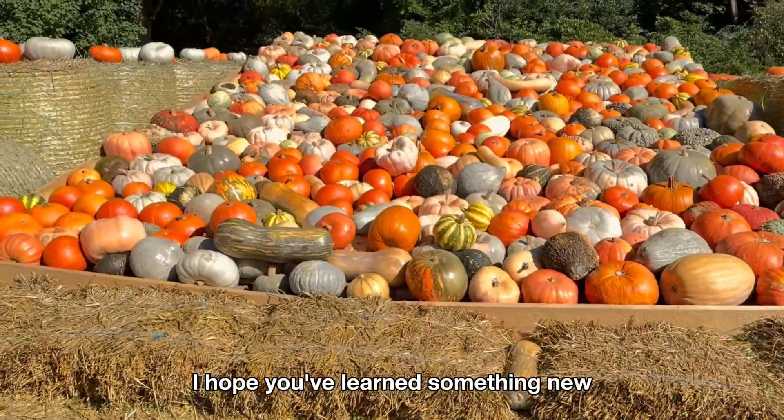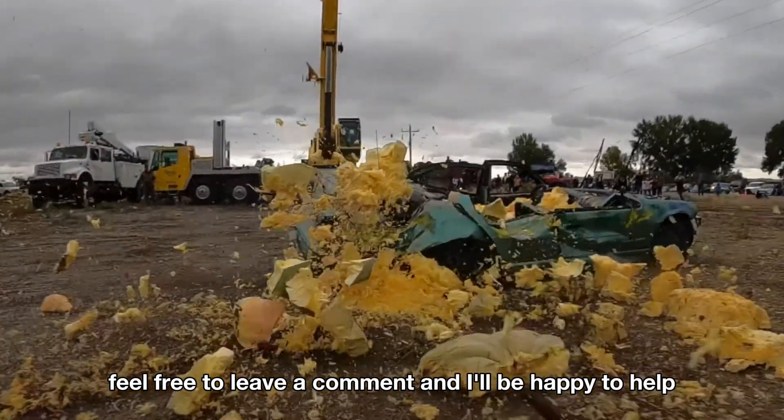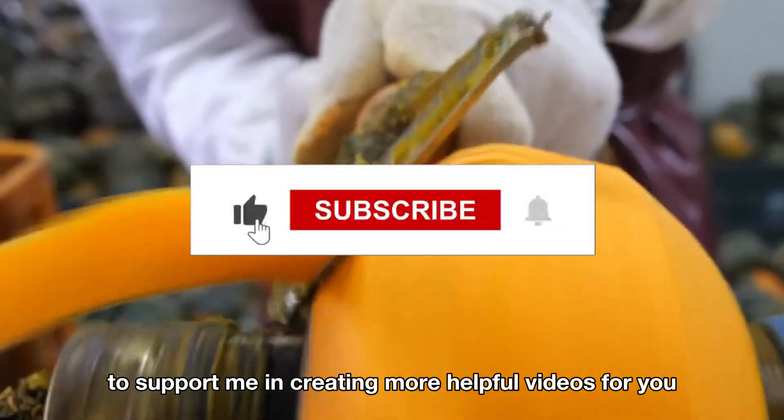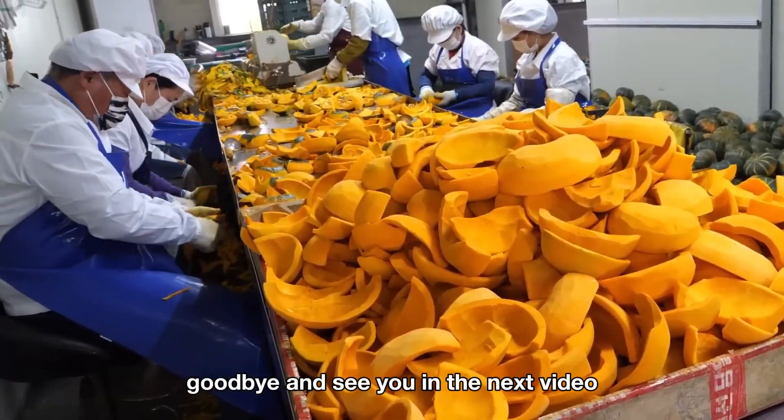Thank you for watching! I hope you've learned something new! If you have any questions, feel free to leave a comment and I'll be happy to help! Don't forget to like and subscribe to support me in creating more helpful videos for you! Goodbye, and see you in the next video.